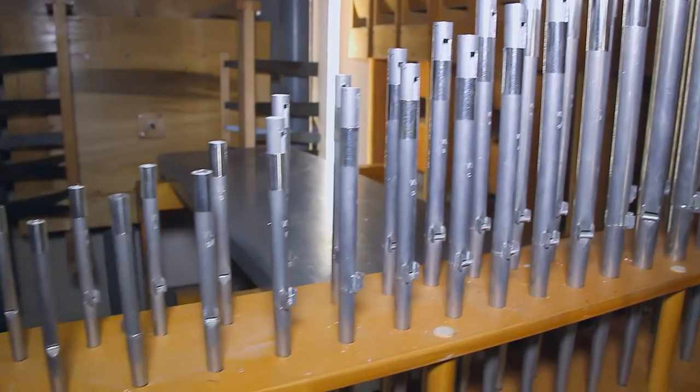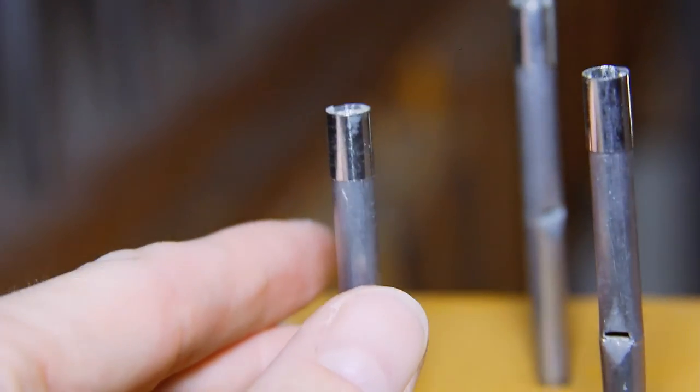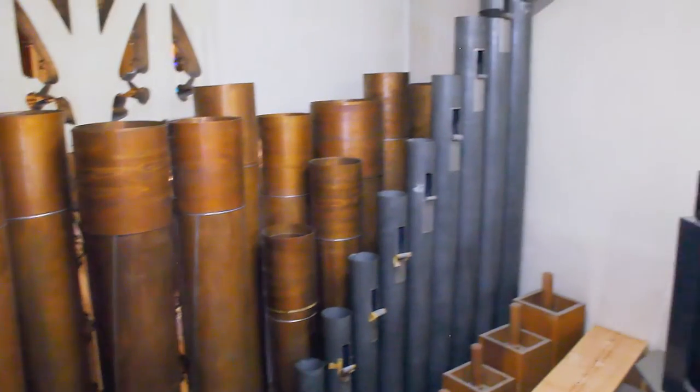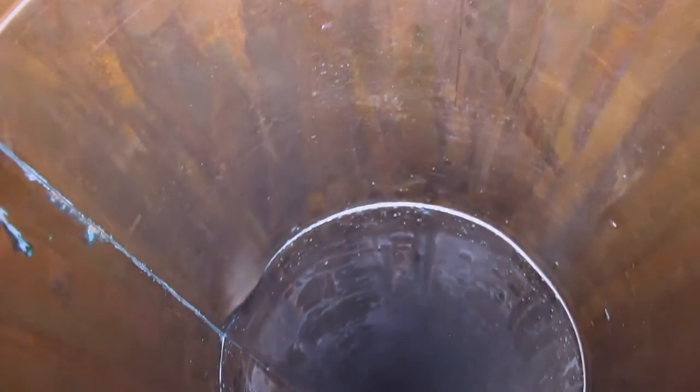The great contains some of the smallest pipes, some of which are roughly the size of a pencil. But nearby live the largest pipes of the organ in the pedal division. These enormous pipes create the bass of the instrument and have the power to rattle the entire church.